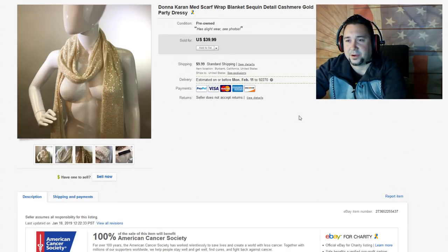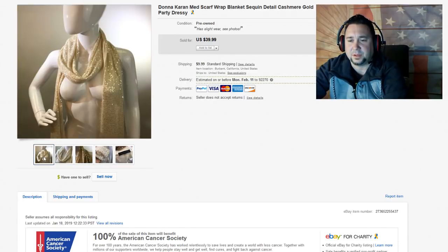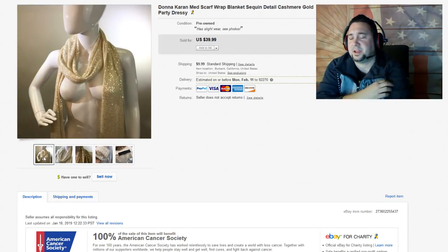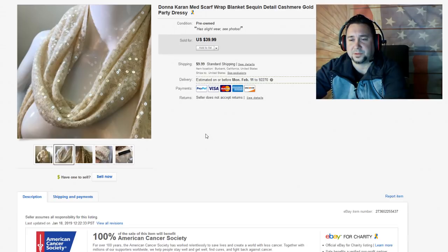Next up, we have this Donna Karan sequin cashmere scarf wrap. I listed like six of these one day from a donated bag — there was a lot of Donna Karan sequin stuff, including that dress we just sold. This was a quick sale — I took a best offer for $25 just to get it out the door, and it'll make someone happy for sure.